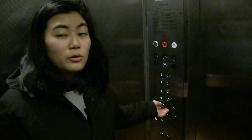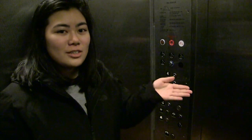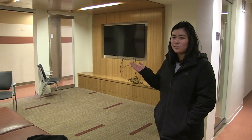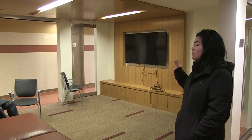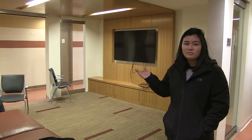The second floor has a common room, the third floor has a study room, and the fourth floor has a common room. In the common rooms there are TVs and you can study. Welcome to the second floor — this is the all-male dorm floor. This is the common room of that floor, where they have the TV and where you can just hang out and study.